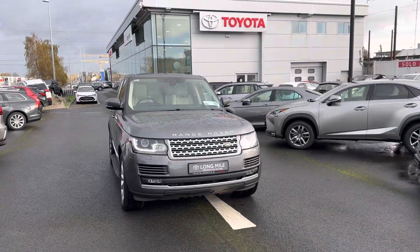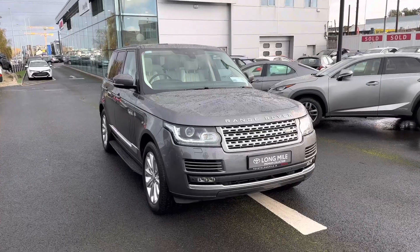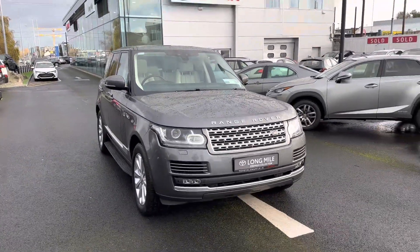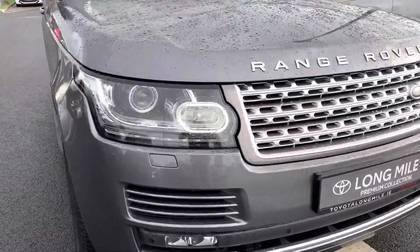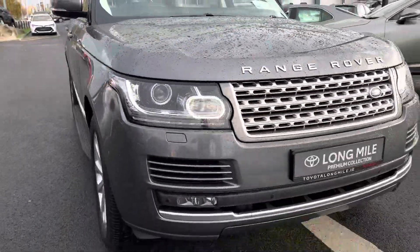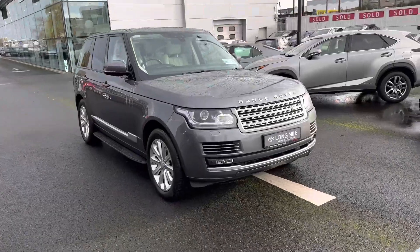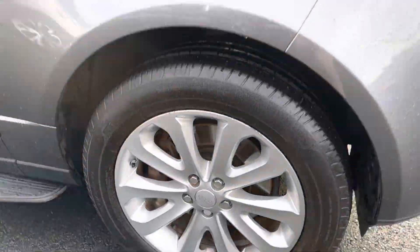Welcome to Teo Longwell. Here we have a 2017 Range Rover Vogue 3L diesel V6, finished in metallic grey with LED Daytona lights, Bi-Xenon headlights, LED front fog lights, front parking sensors, and 20-inch alloy wheels.